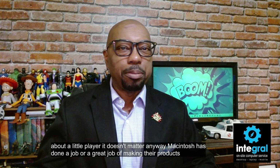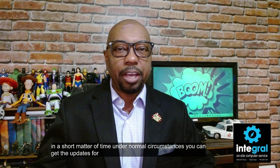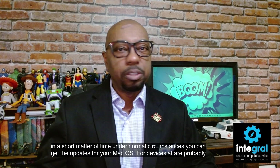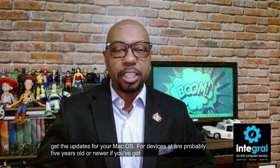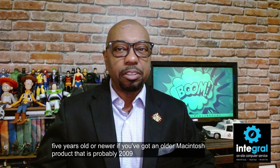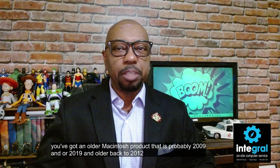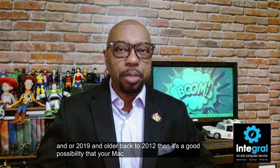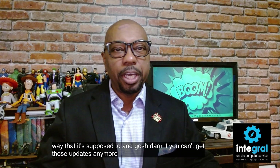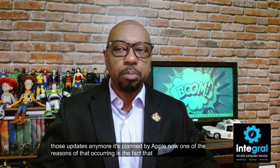Macintosh has done a great job of making their products obsolete in a short matter of time. Under normal circumstances you can get updates for your Mac OS for devices that are probably five years old or newer. If you've got an older Macintosh — probably 2019 and older, back to 2012 — then it's a good possibility that your Mac works but just doesn't get those updates anymore. That's planned by Apple.